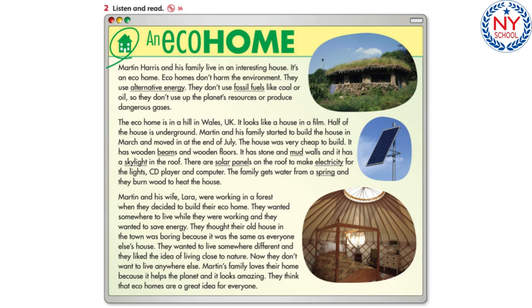They wanted to live somewhere different and liked the idea of living close to nature. Now they don't want to live anywhere else. Martin's family loves their home because it helps the planet and it looks amazing. They think that eco homes are a great idea for everyone.